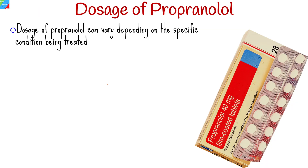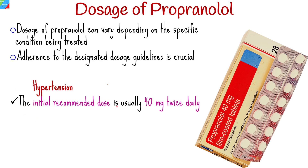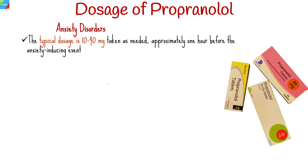The dosage of propranolol can vary depending on the specific condition being treated. It is crucial to adhere to the designated dosage guidelines given by a medical expert. For hypertension, the initial recommended dose is usually 40 mg twice daily, which may be increased if necessary, with a maintenance dose of 120 to 240 mg orally daily in 2 to 3 divided doses, not to exceed 640 mg per day. For anxiety disorders, the typical dosage is 10 to 40 mg taken as needed, approximately 1 hour before the anxiety-inducing event.